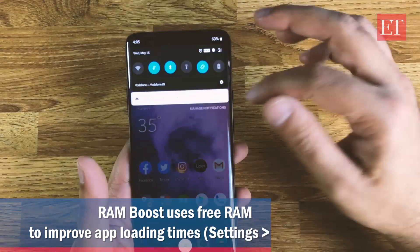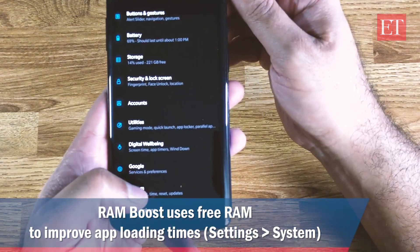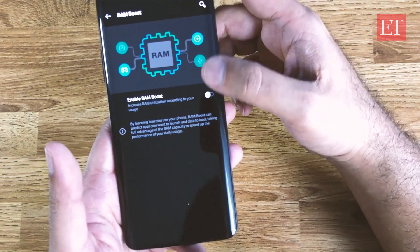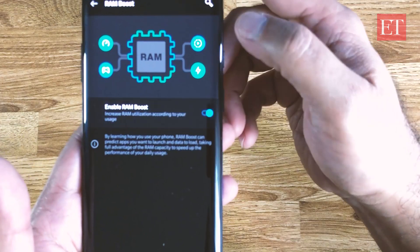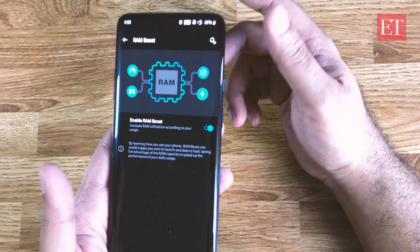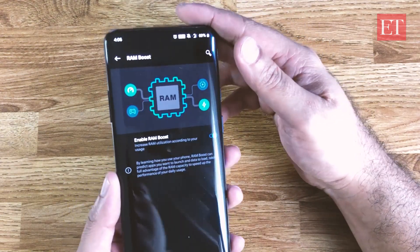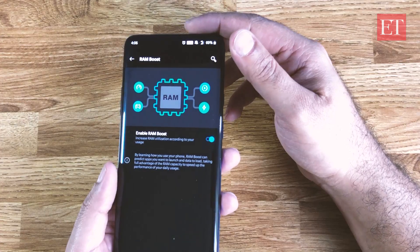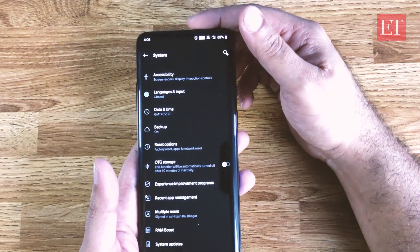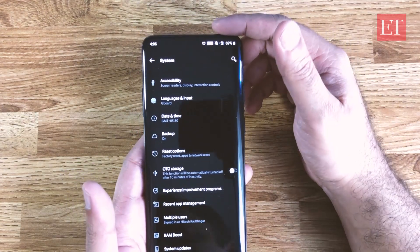The first thing I wanted to talk about was RAM Boost. If you go into Settings and then System, right at the bottom there is an option called RAM Boost — just make sure that is enabled. What RAM Boost does is use your free RAM to launch games and apps faster, which gives you a pretty big boost in performance in addition to the already fast Snapdragon 855 processor.